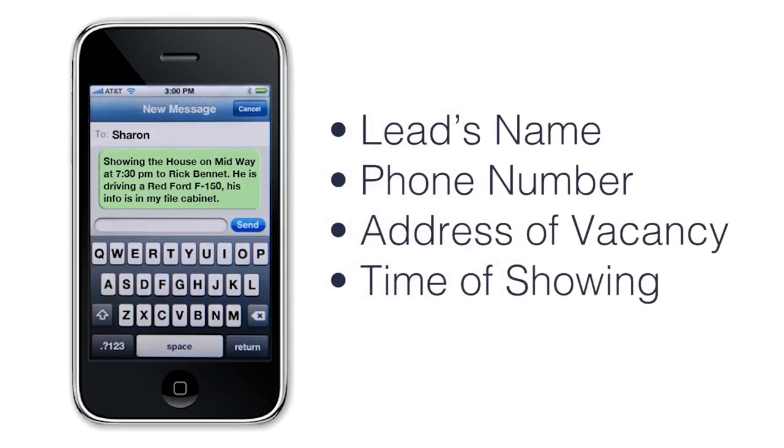Before showing a property, there are a lot of different things you can do to ward off potentially dangerous situations. First and foremost, you should try to arrange showings during the day. If you have to make an appointment at night, bring along a friend. Make sure to notify your colleagues or a family member of the lead's name and phone number, the vacancy you're showing, and the time.